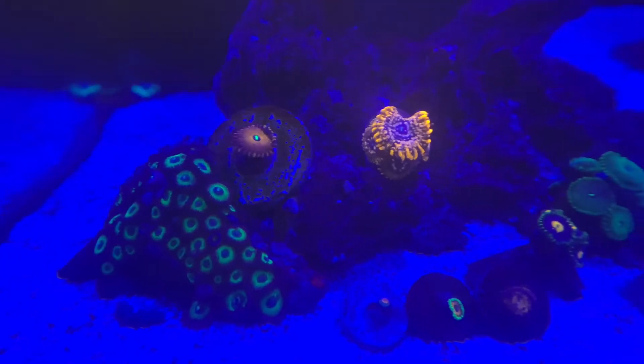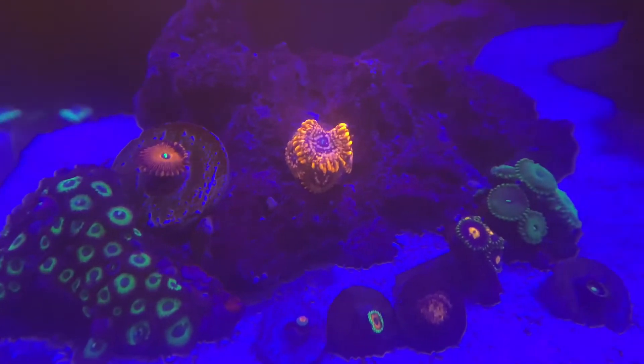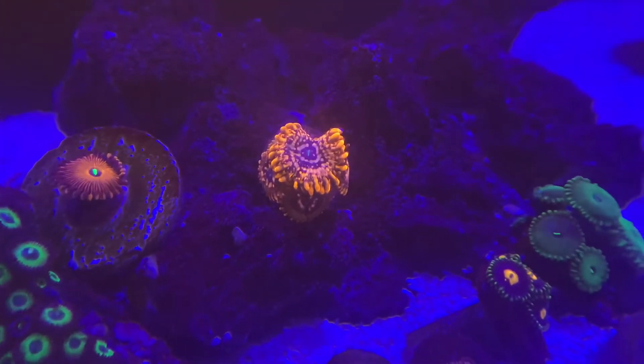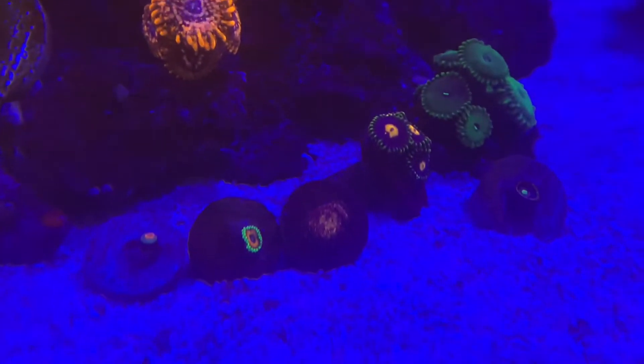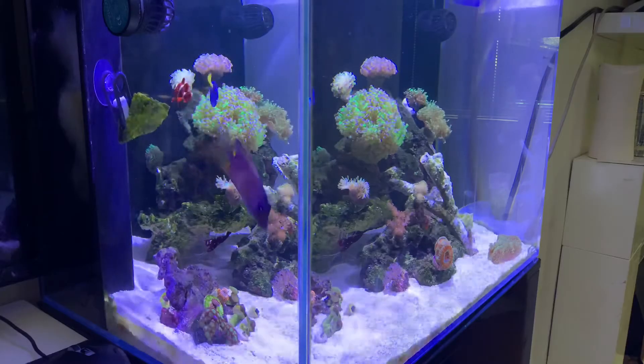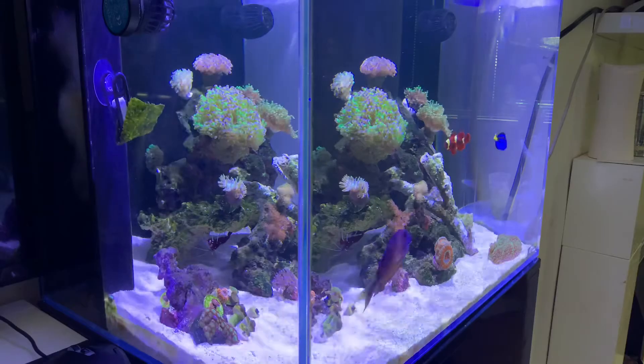This is the little zoa garden I currently have forming. I'm hoping to have this rock pretty much covered in zoas. I want a few different random ones — I'm not too sure what the names are of the ones I've already got. If you know, comment down below and let me know.